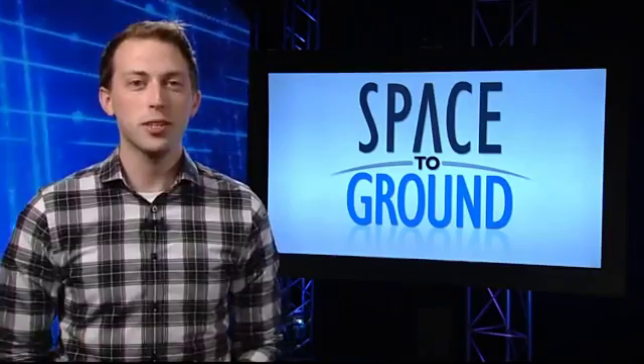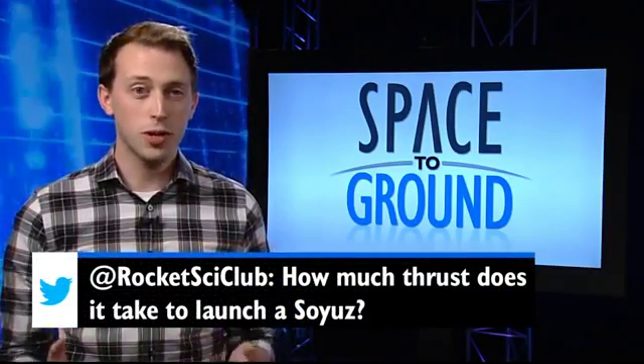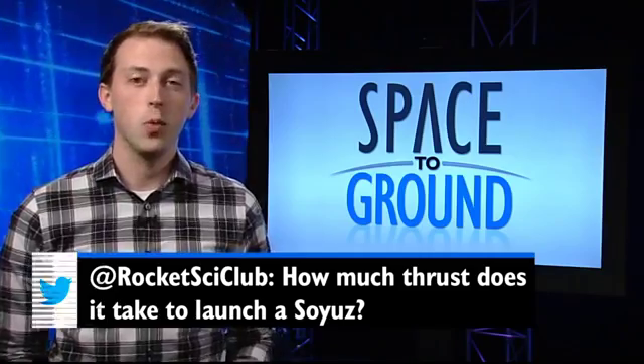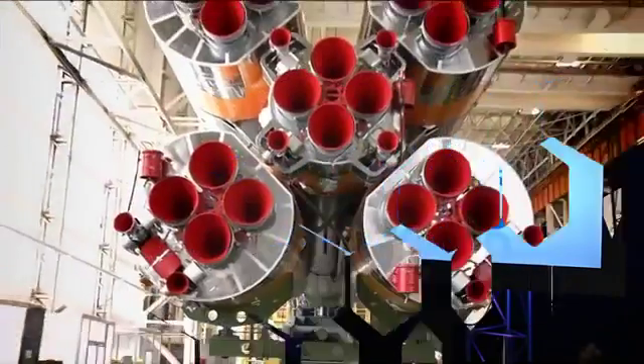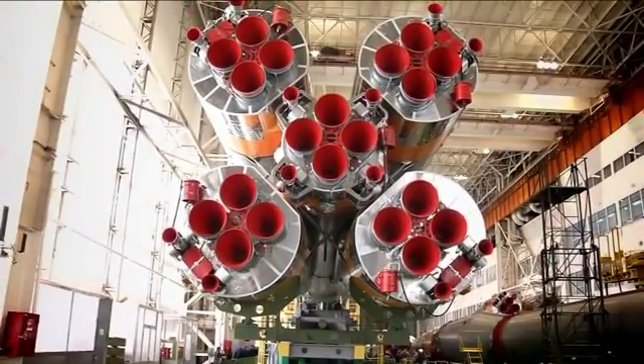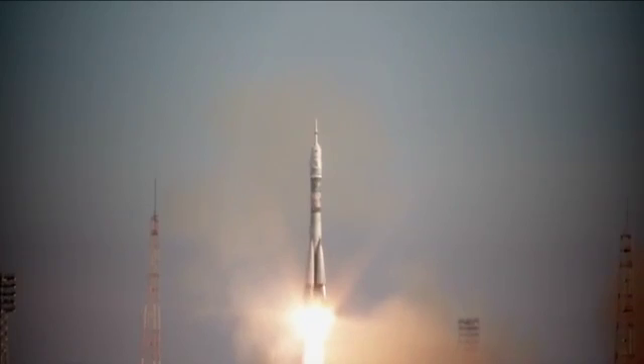This week's social media question comes from the Rocket Science Club at Dugan Middle School. They ask: how much thrust does it take to launch a Soyuz? Well, like most rockets, the Soyuz operates in stages. The first stage consists of four strap-on boosters and a central core engine, which initially provides over 930,000 pounds of thrust.